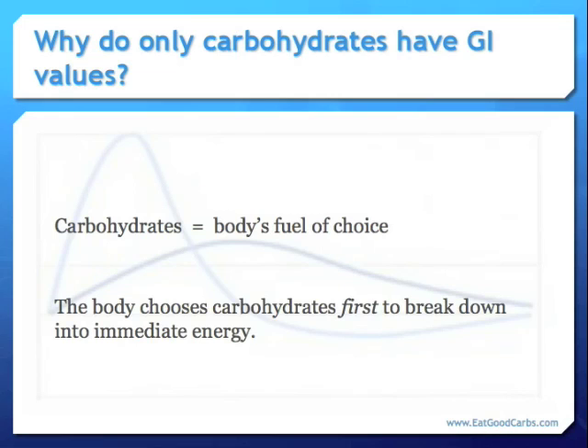Why is that? Why do only carbohydrates have GI values? Because carbohydrates are the body's fuel of choice. The body chooses carbohydrates first to break down into immediate energy, preferring to get its energy for immediate and ongoing daily activities from carbohydrates rather than from proteins or fats. Glucose is itself a carbohydrate, so the body doesn't have to work extra hard to get more glucose from other carbohydrates.